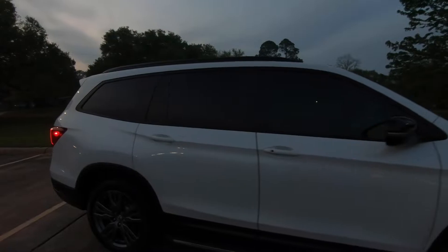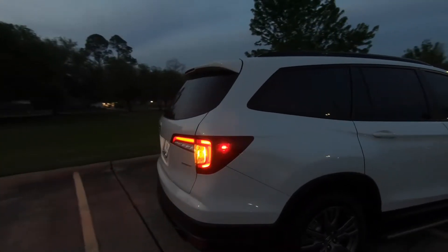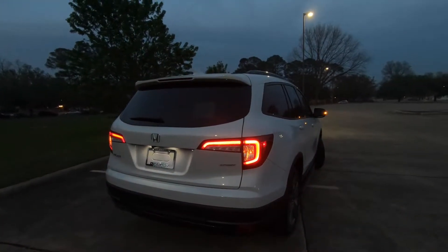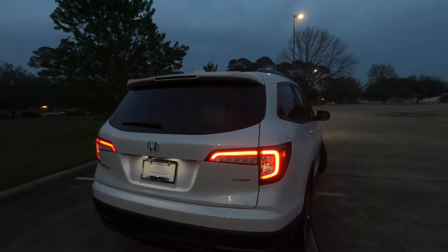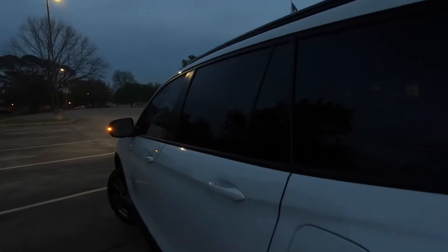Not something we normally get to see looking this bright, because obviously we don't normally film at dusk like this. And a look at the rear tail lights and everything going on there. But I know the main thing that a couple of you were asking about was to see everything on the interior.